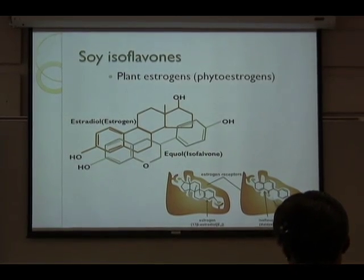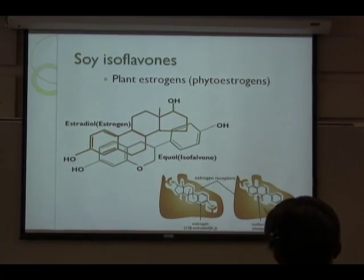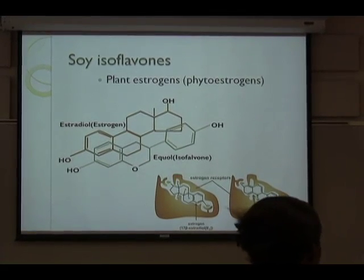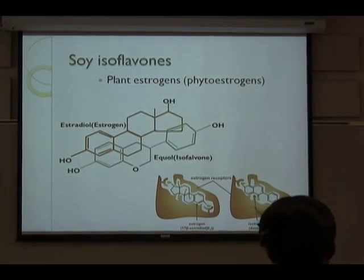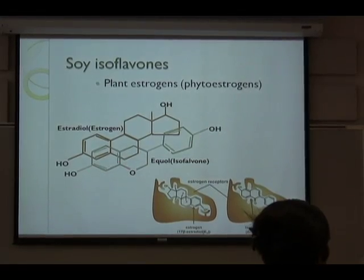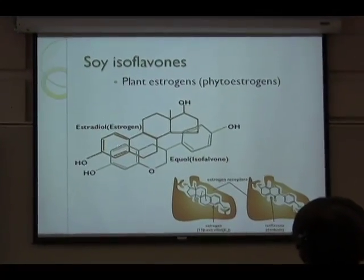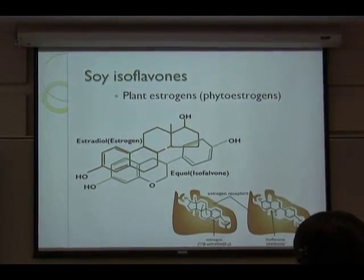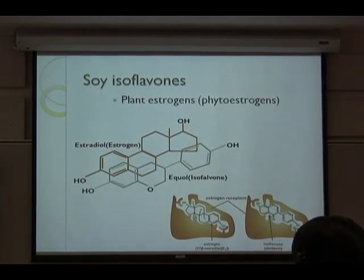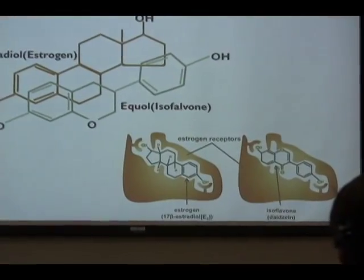The reason why isoflavones are the best alternative therapy is because of their chemical structure similarity to estrogen, specifically 17-beta-estradiol (E2). As you can see here, one group of isoflavones — equol — has a very similar chemical structure to estrogen, so it can very easily bind to estrogen receptors, especially estrogen receptor beta.